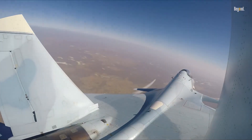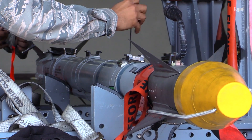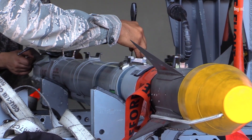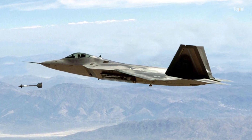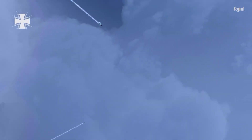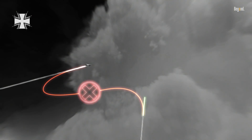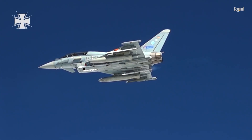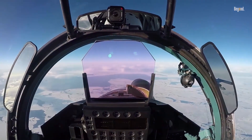One of the primary mechanisms in place for missiles that miss their target is a self-destruct feature. Many modern missiles are equipped with a timed fuse or an automatic self-destruct mechanism that activates if the missile does not hit its intended target within a predetermined timeframe. This is particularly important for guided missiles, as it helps prevent unintended damage to non-combatants or friendly forces by ensuring that the missile does not continue on its trajectory indefinitely. This capability is essential for mitigating risks associated with stray missiles falling into populated areas or causing collateral damage.